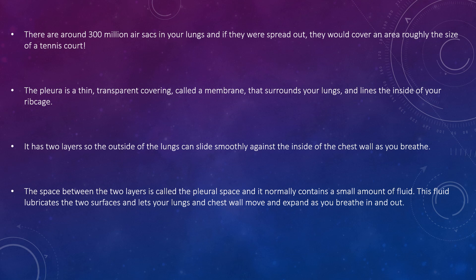With regards to your lungs, the pleura is a thin transparent covering called a membrane that surrounds your lungs and lines the inside of your ribcage. It has two layers so the outside of the lungs can slide smoothly against the inside of the chest wall as you breathe. The space between the two layers is called the pleural space, which normally contains a small amount of fluid that lubricates the two layers and lets your lungs and chest wall move and expand as you breathe in and out.